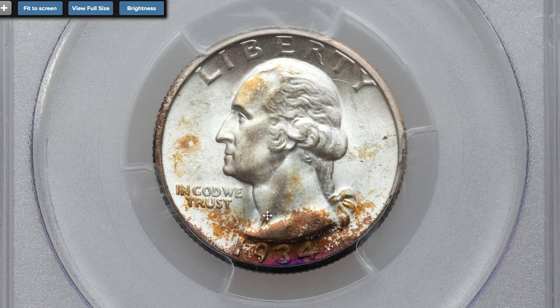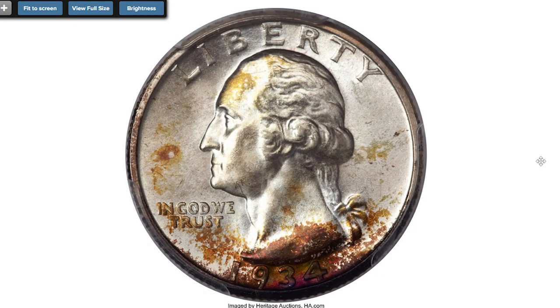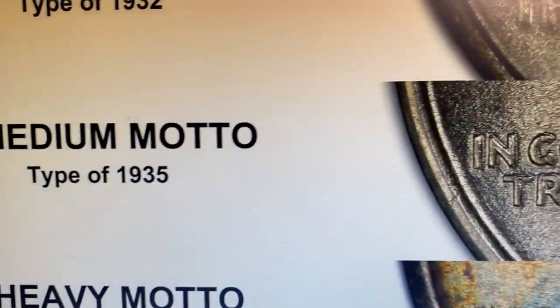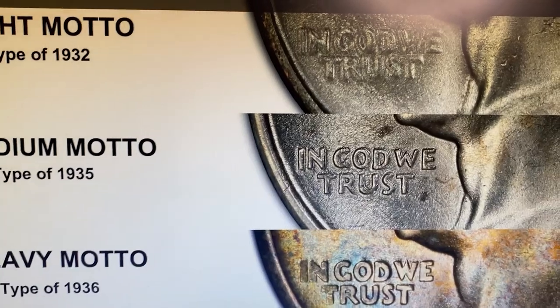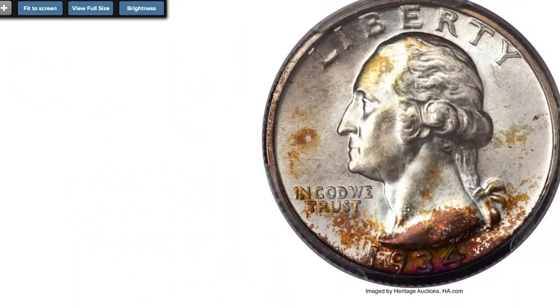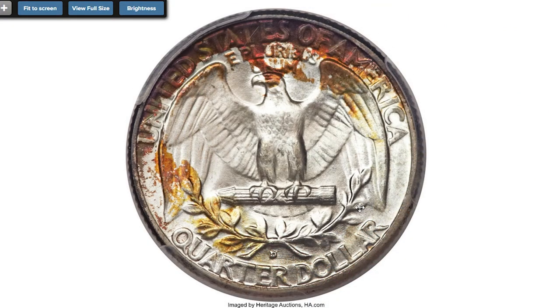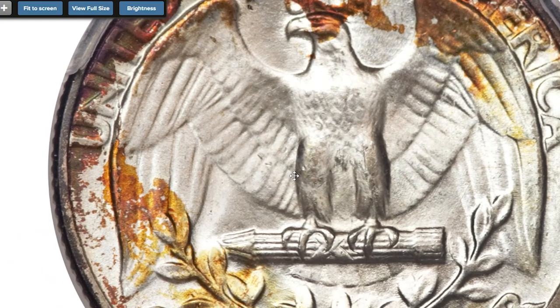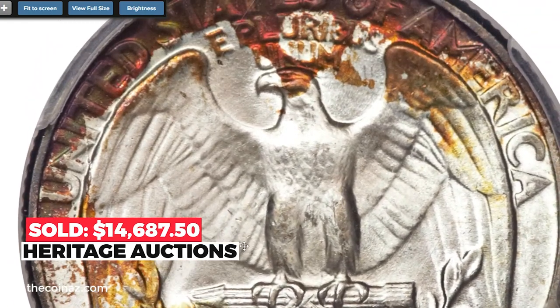Moving on to the 1934-D Washington quarter heavy motto variety. The letters of the motto 'IN GOD WE TRUST' are thick and rather flattened on the scarce heavy motto. To further distinguish it from the common medium motto, look at the center peak of the W in 'WE': on the heavy motto varieties the center peak extends above the outer diagonals of the letter, while on the medium motto the center peak is well below. The surfaces alternate between untoned silver areas and attractive mottled toning in shades of saffron, amber, and russet. Both the profile of Washington and the eagle high points are notably free from mentionable abrasions. Sold on June 6, 2013, for $14,687.50.